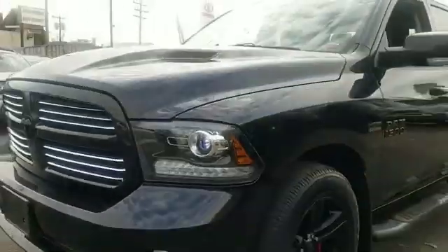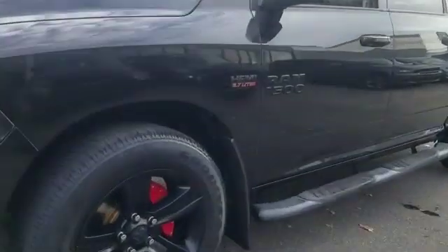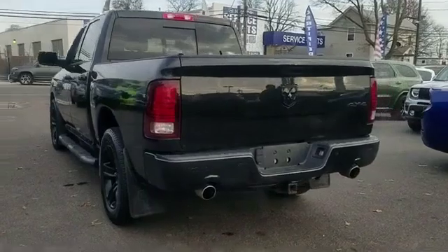2016 Ram 1500 with less than 80,000 miles on the odometer. This pickup truck offers two full rows of seating for premium comfort, with ample space for all passengers.